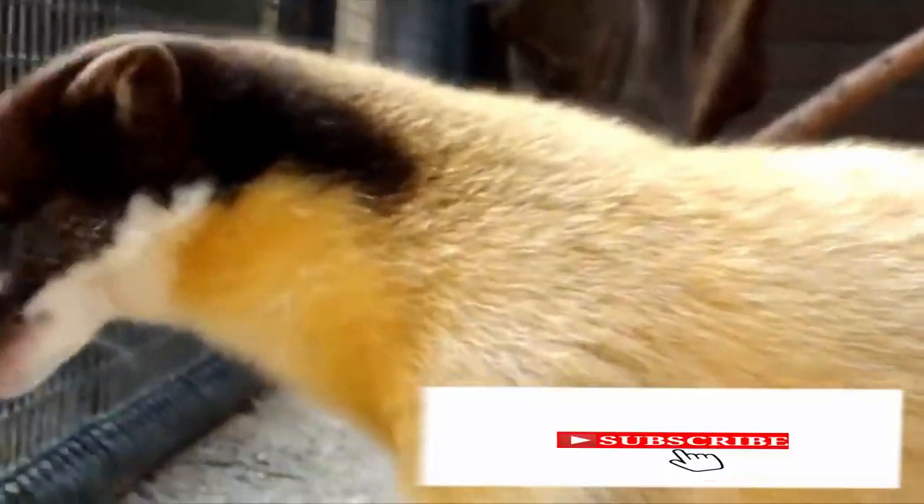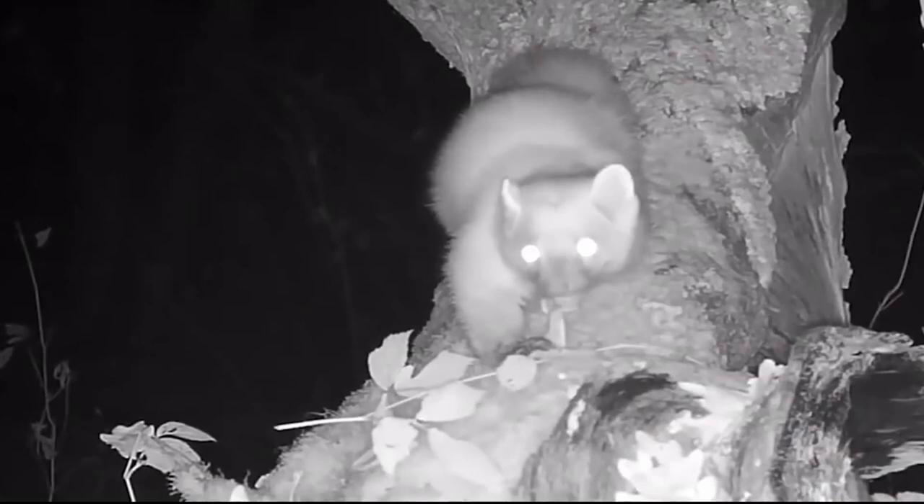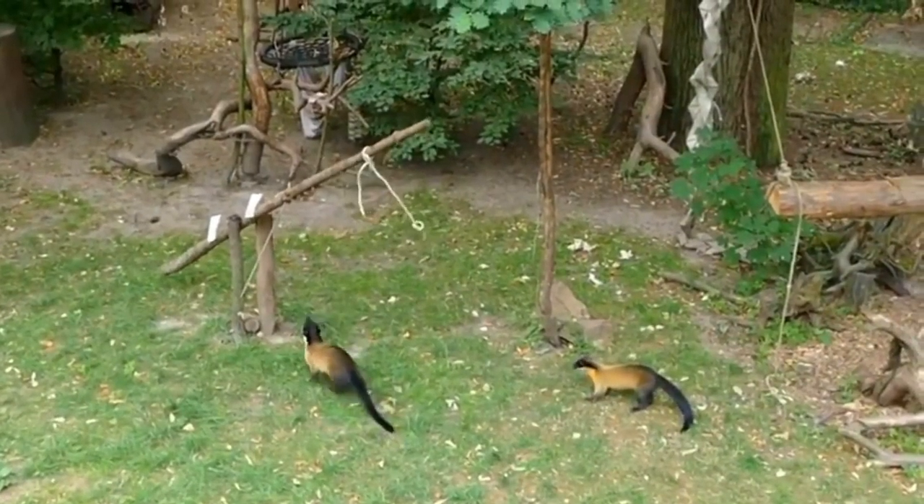Its fur is brightly colored, consisting of a unique blend of black, white, yellow, and brown. The flanks and belly are bright yellowish in tone. All Martins hunt at daytime and are also nocturnal. They love to play with each other and do gymnastics.